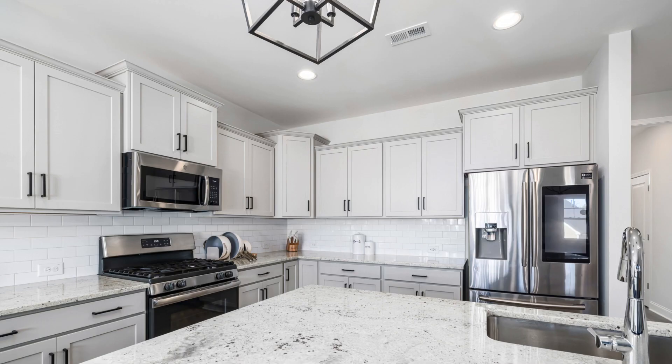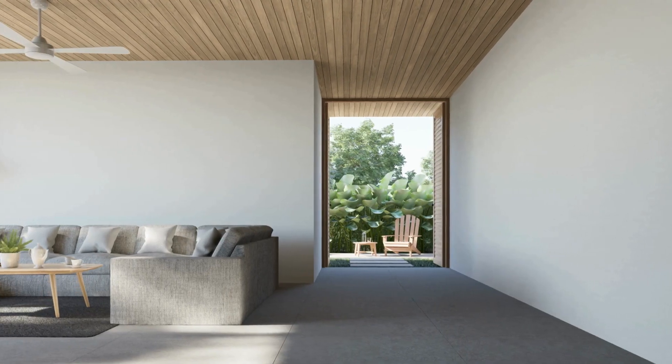Next, move on to the living room. Fluff the pillows, fold blankets, and give the surfaces a quick dusting.